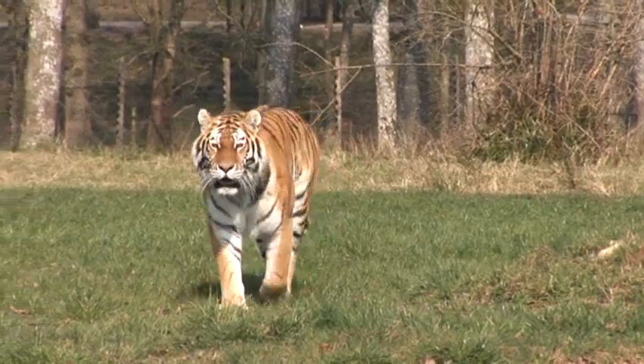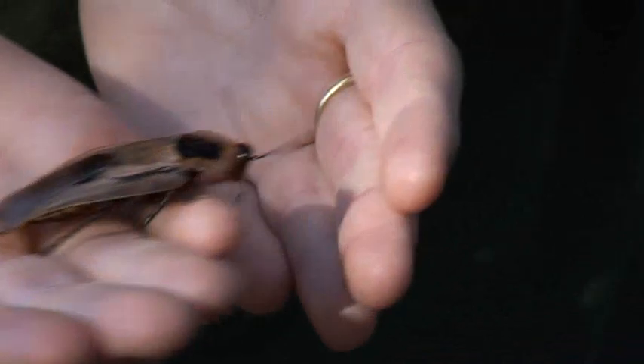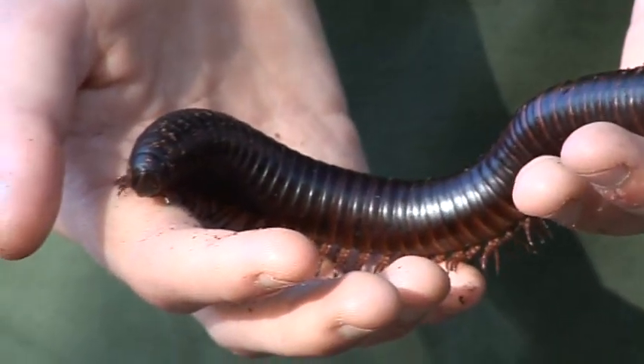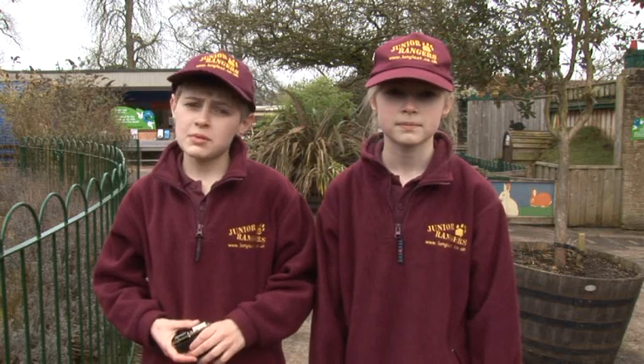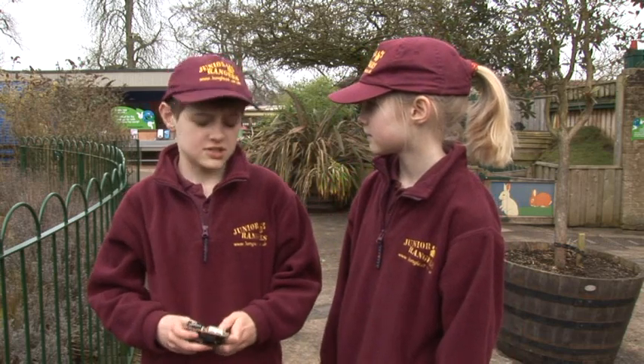Up in the Safari Park you can see Longleat's big beasts, but down in Pet's Corner you can see the mini beasts. And you'll be able to see some close up when you come to visit. But today we're going to be seeing them really close up. We're going to have to get quite small for this. Hold on Annie — I'll shrink us down to mini beast size.